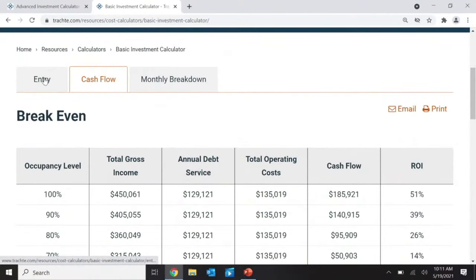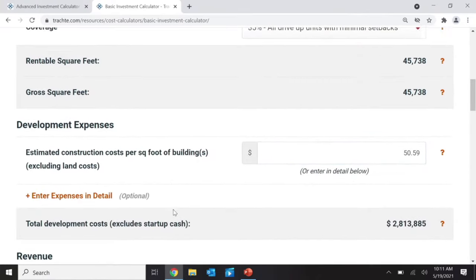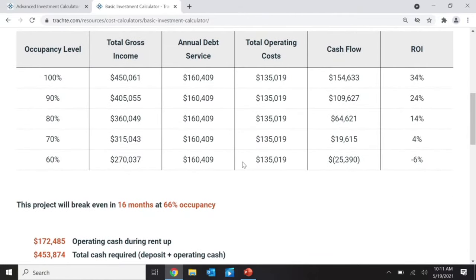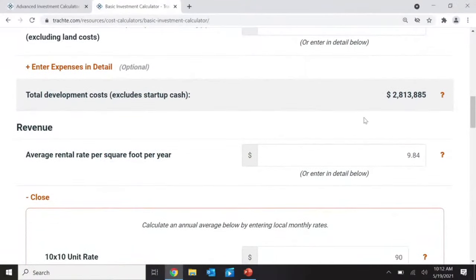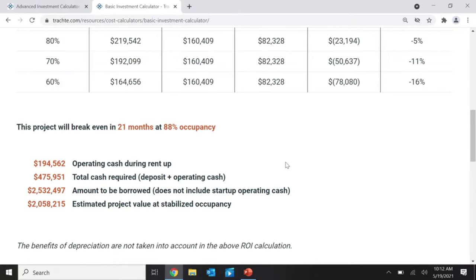Now I want to do a stress test. Let's say I don't build it for $38 per square foot, but for $50 per square foot. I'll close all the expense detail for now. When I calculate, I added $10 per square foot and it only changed the break-even by six percentage points — that's not that dramatic. That's why you can afford to pay more on some things if you have the income. Now for another stress test: what if my average rental rate is only $6 instead of $9? I run the calculation, and now I need 88% occupancy to break even.